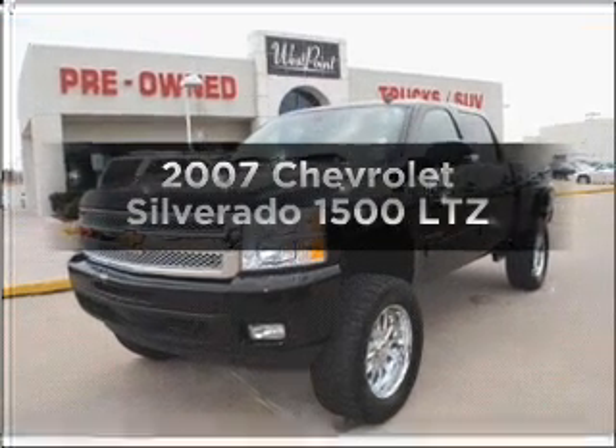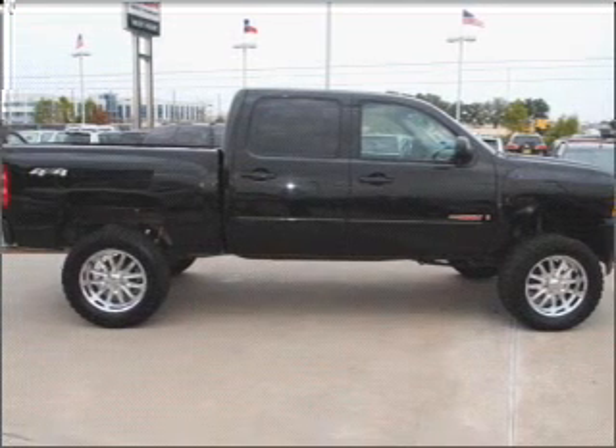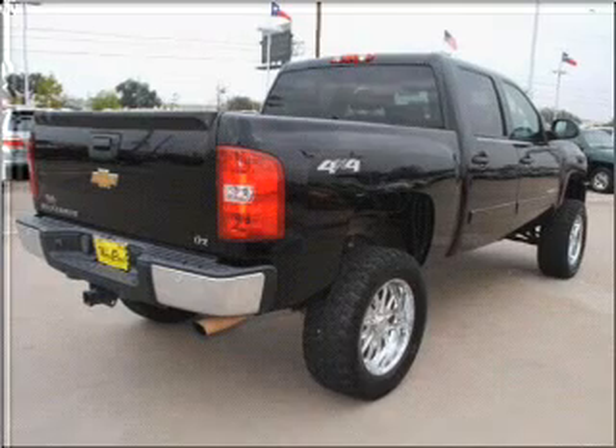Check out this 2007 Chevrolet Silverado 1500. This is the set of wheels you've been looking for, with a powerful 8-cylinder engine that responds smoothly to its automatic transmission.